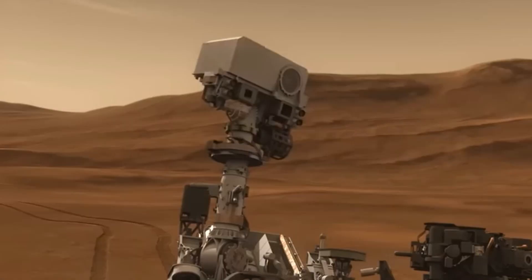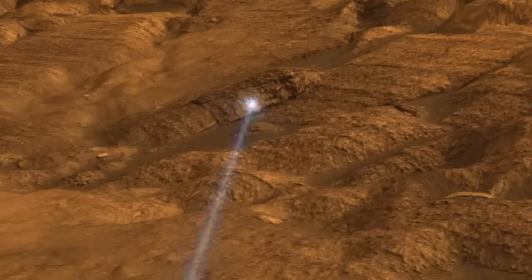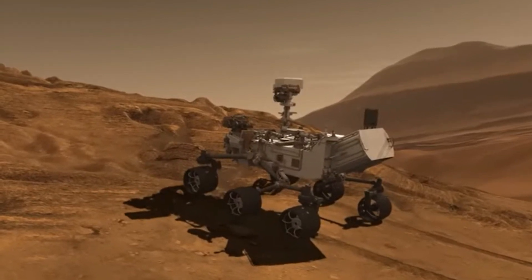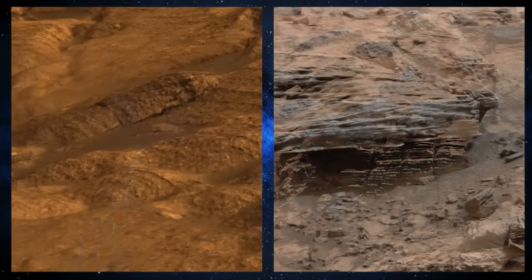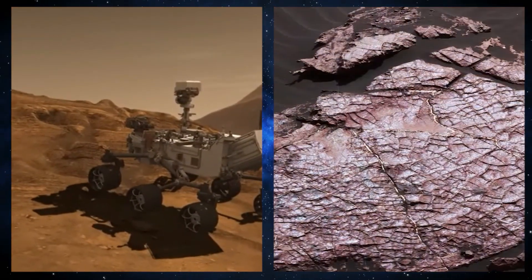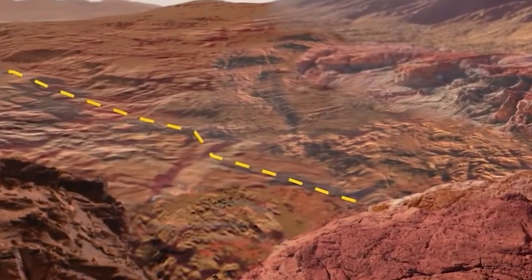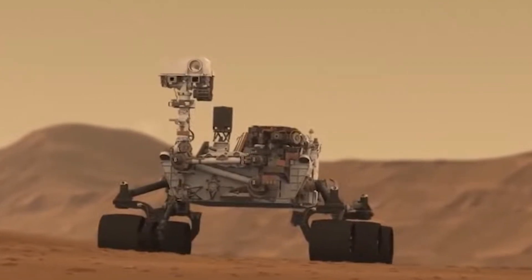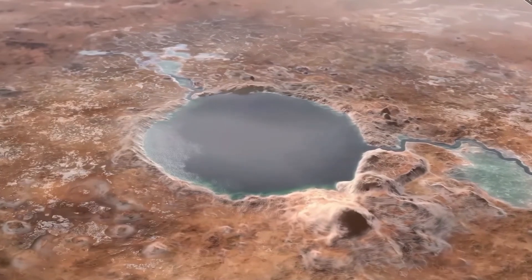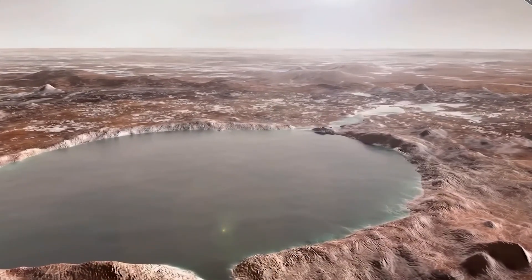Ken Farley, Perseverance's project scientist, had earlier stated that the rover was made to land on the Jezero crater because of the orbital images, which showed a delta and clear evidence that a large lake once filled the crater. Perseverance also found mudstones, signaling evidence of water flowing into the Jezero crater millions of years after its formation. These boulders were believed to have been deposited by running water. According to Cable, there are ideal conditions for finding signs of ancient water where carbonates and phosphates are found, pointing to a watery, habitable environment.